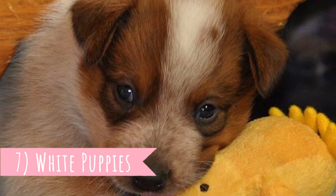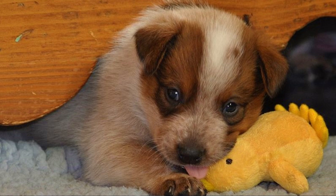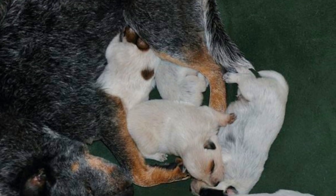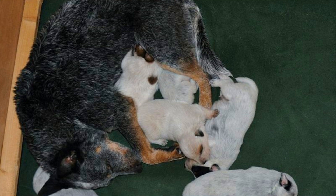Number seven: white puppies. The Australian Cattle Dog is born with an all-white coat. It's probably thanks to the Dalmatian in their bloodline, whose puppies are also all white. After a few weeks, their coat turns blue or red.